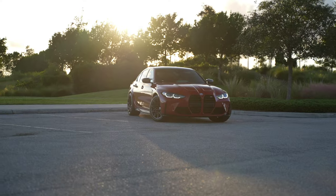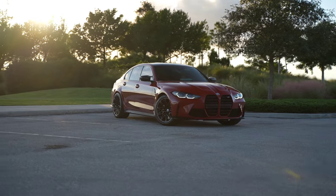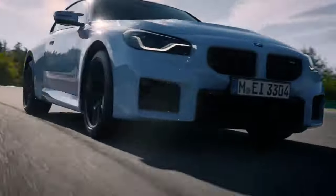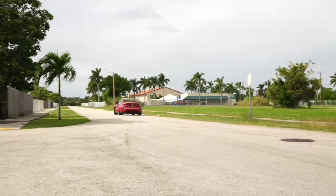My final thoughts: personally, I would not have been able to accept this car without the carbon bucket seats. This being potentially the last manual M3 — and BMW's promo video for the G87 M2 hinted at it — and likely the last non-hybrid M3, having these carbon bucket seats makes it all the more special. The drivability and how they amplify the driving experience made them a must-have for me.